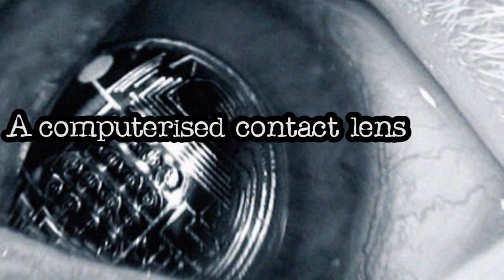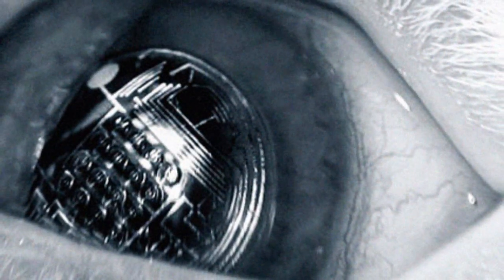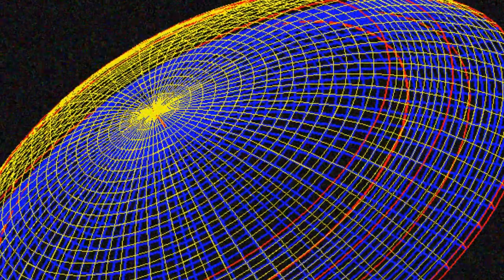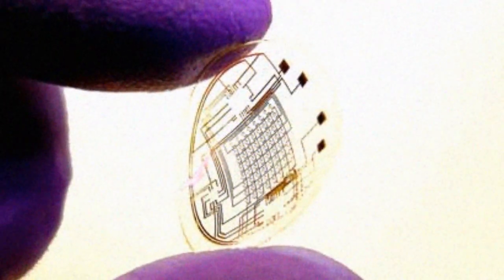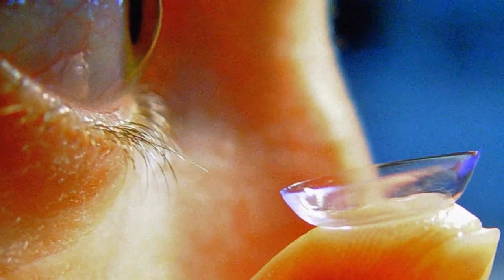A computerized contact lens will make this possible. Messages and images you can turn on and off will appear in front of your eyes. Scientists have developed a prototype hands-free lens. This is the concept of InfoVision, which is the ability to stream data directly in front of a person's field of vision, which is also being developed for entertainment purposes as well.